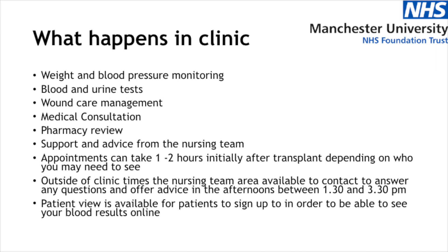In the early days, appointments can take a little time — particularly if you need to see the doctor and the pharmacist and have your dressing changed and bloods taken — so we do say allow about one to two hours initially. Moving on from that, visits should get less lengthy. Outside of clinic times, the nursing team are available on the telephone generally between 1:30 and 3:30, so you can always ring us if you've got any queries. We also have Patient View available, which allows patients to see their own blood results online and keep track of how their kidney function is doing.